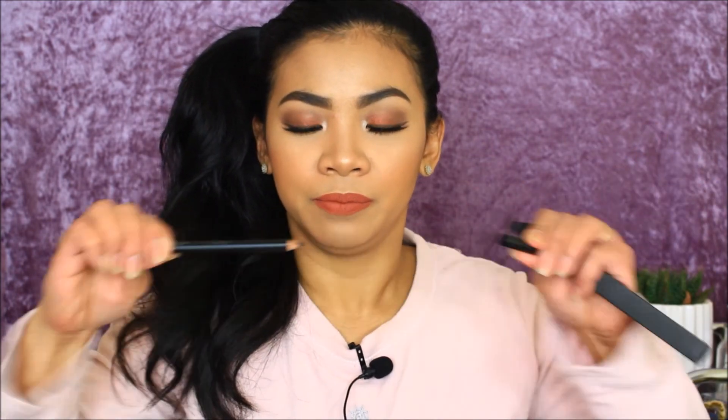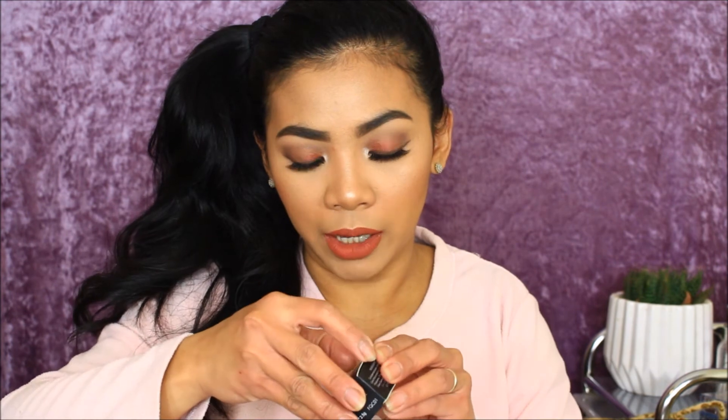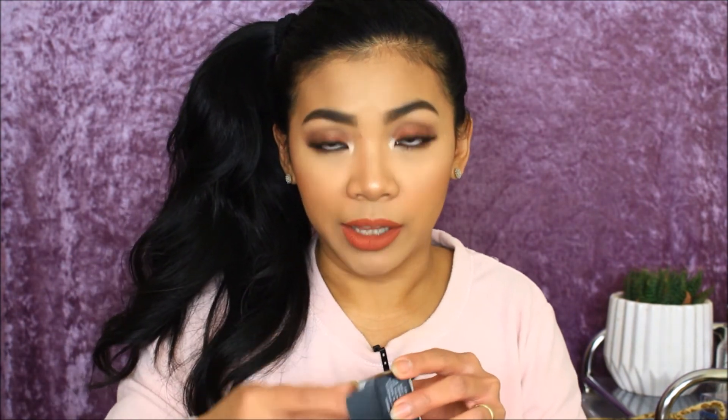Next is the Zoeva soft cool liner — just a black eyeliner pencil. After that is another Freedom product, their eyebrow pomade in the shade Ash Brown. It's like a dupe for the Anastasia brow pomade. I normally use dark brown in Anastasia, so this ash brown is quite different — hopefully it works!